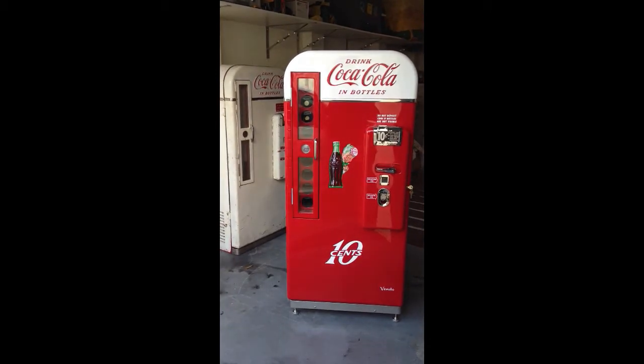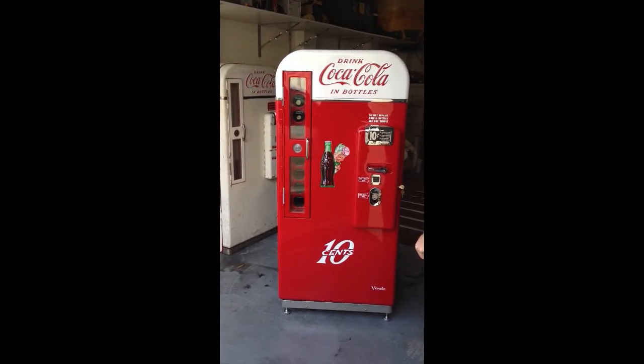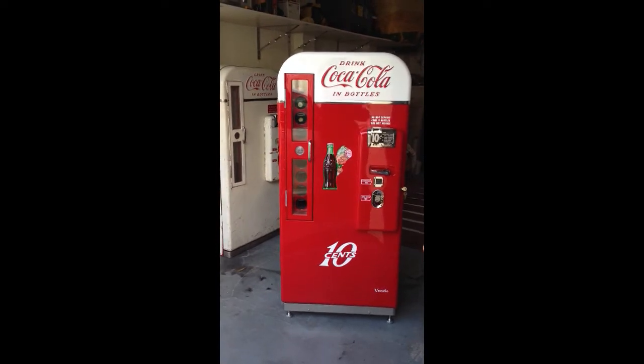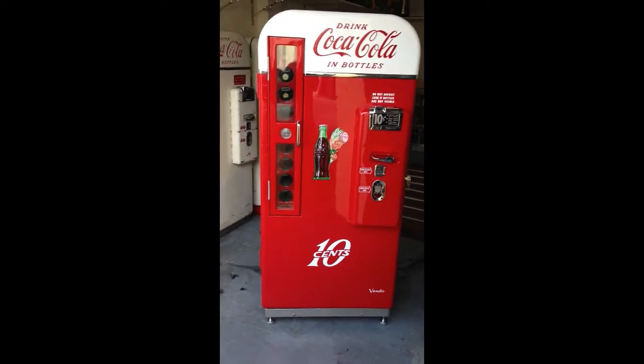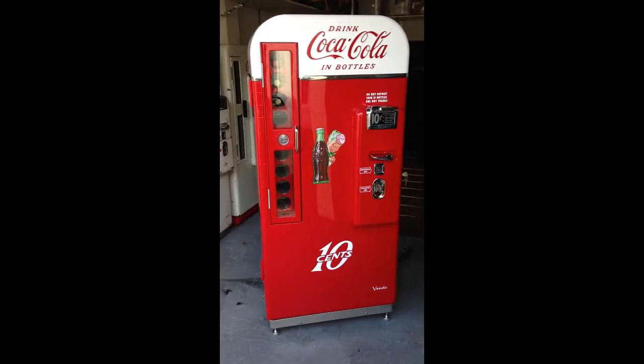Hi, lots of people have been asking us about the Vendo 81B. This is a fully restored Vendo 81B from the 1950s. People have been asking how do they work, what do they look like inside? So I'll give you a demonstration.